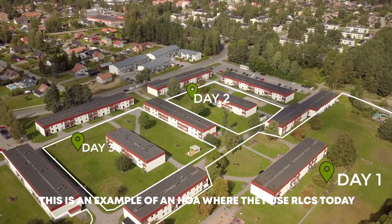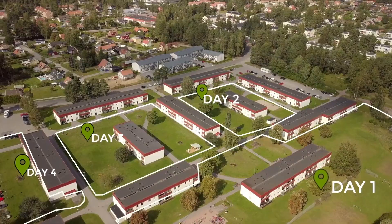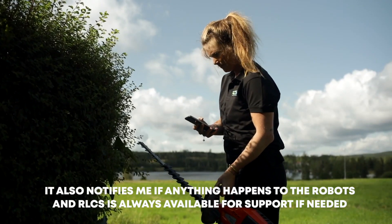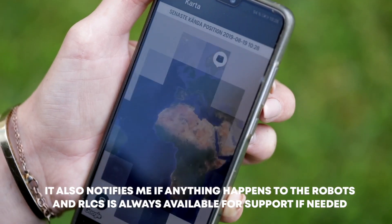This is an example of an HOA where they use RLCS today. I, the operator, can follow the robots and their performance through the app. It also notifies me if anything happens to the robots, and RLCS is always available for support if needed.